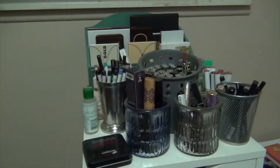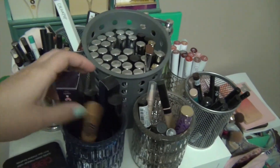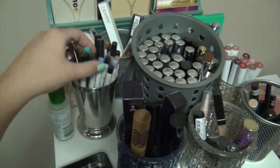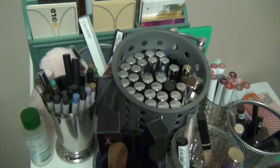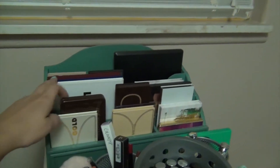I have on top tons of lip products here, concealers, mascaras, eyeliners, lip liners, and eyebrows, palettes, tons of them.